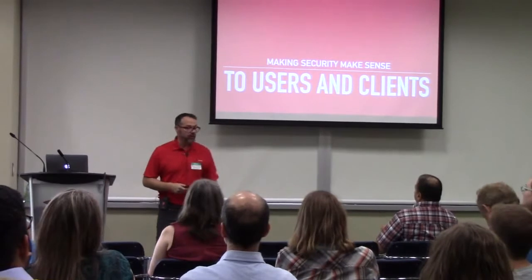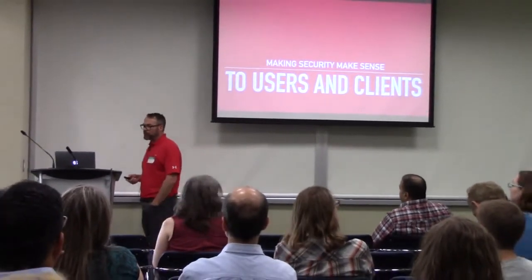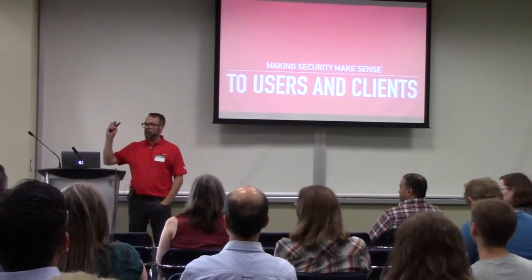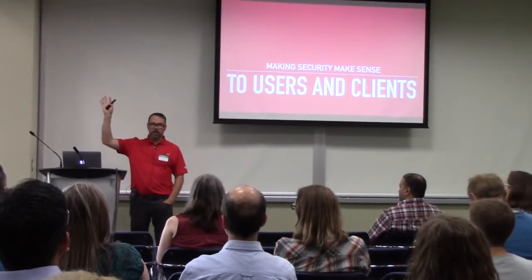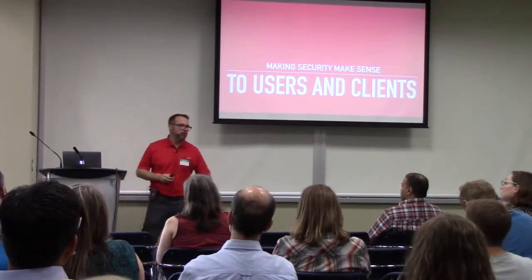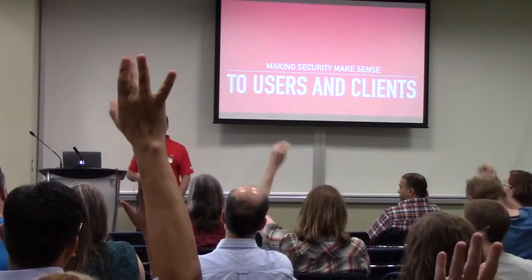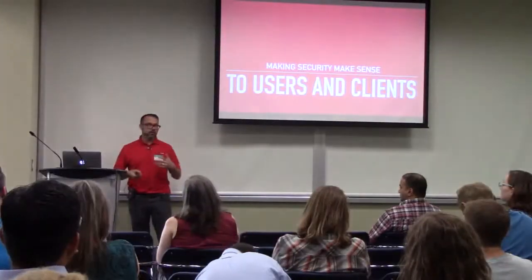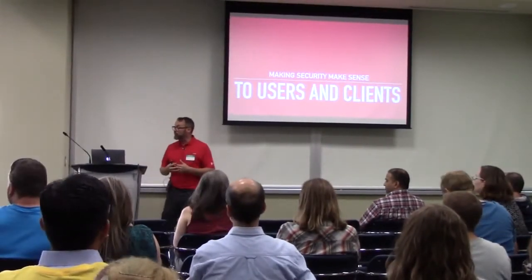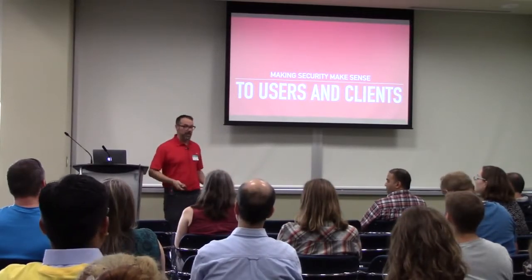This session is called Making Security Make Sense to Users and Clients. First, I'd like to get to know everybody in the room just a little bit. How many of you are actively building websites for clients? How many of you are managing those sites on a monthly basis with a maintenance plan or retainer of some sort?